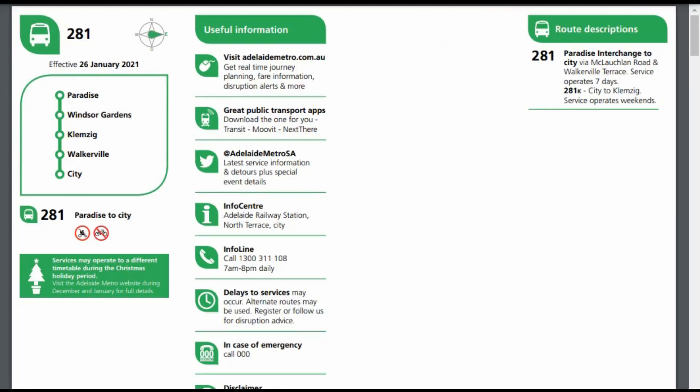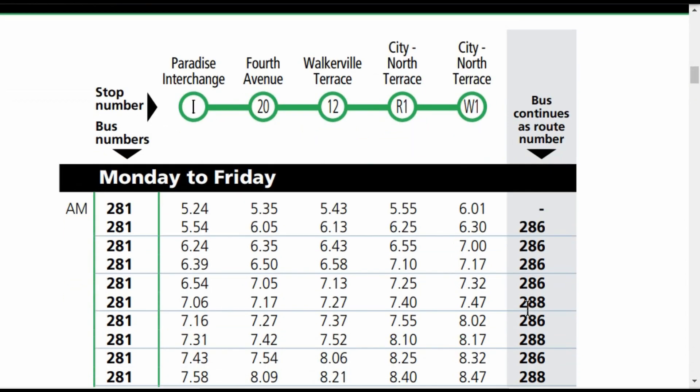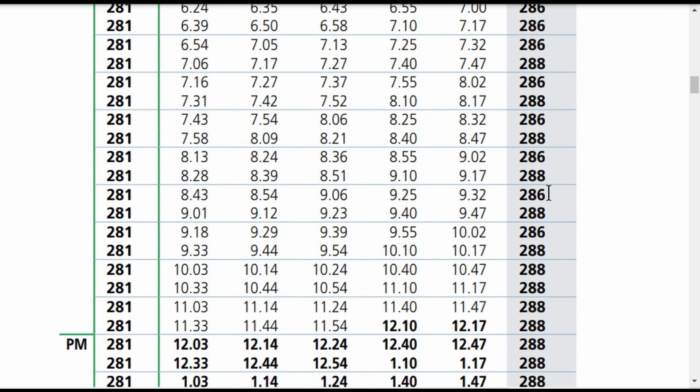We've seen that bus stop B2 talks about the 281 bus, and this is the timetable showing it goes from Paradise Interchange to the city and operates seven days a week. There's also a special service the 281X which goes from Klemzig on the weekends. It doesn't follow the O-Bahn to the city, but all these 281 buses turn into 286s or 288s during the day.